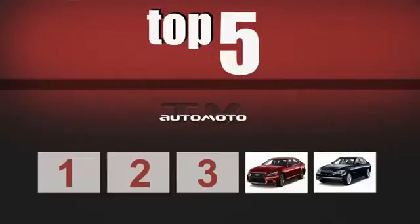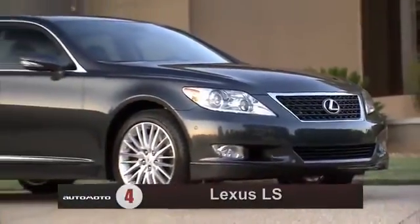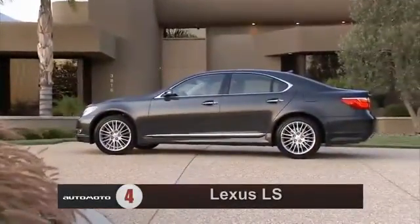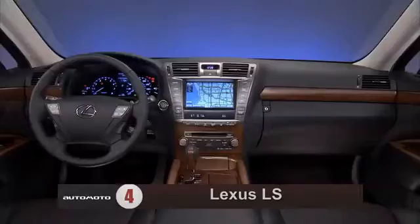Number 4 is the Lexus LS. It comes with a standard V8 engine, and test drivers say it provides adequate power. An 8-speed automatic transmission is also standard. The LS 460 offers a quiet, comfortable ride, which isolates its driver and passengers from road imperfections.